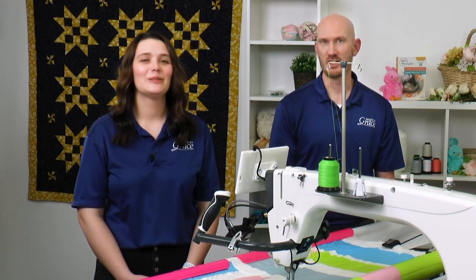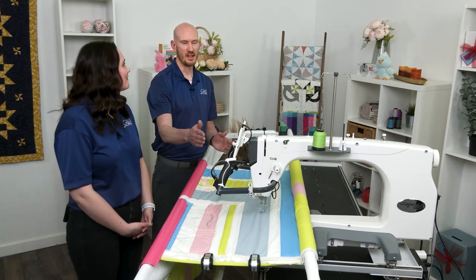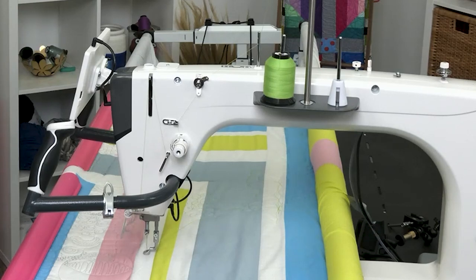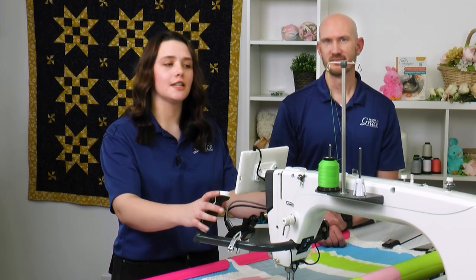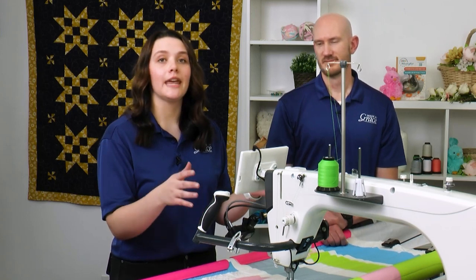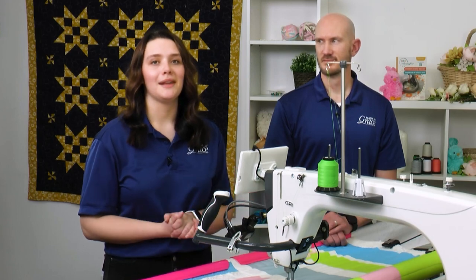That edge warning is going to really save your bacon while quilting. I couldn't tell you how many designs I had to unpick because I cut them off going too far left, right, or forward. Now for our second patented feature: vibration reduction. All machines have some slight vibration when moving, but the engineers put this through extensive testing specifically on vibration. The result is the machine flows and rides very easily — you really don't feel any vibration, giving you smooth movement so your focus stays on your art.